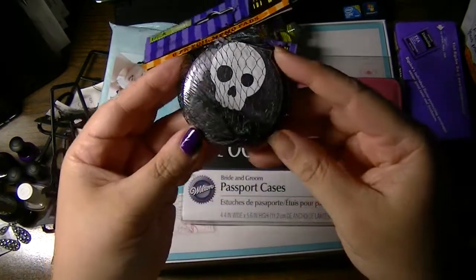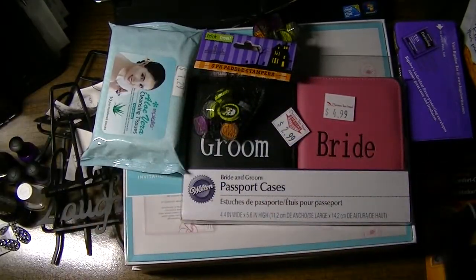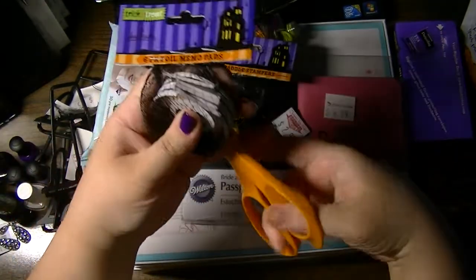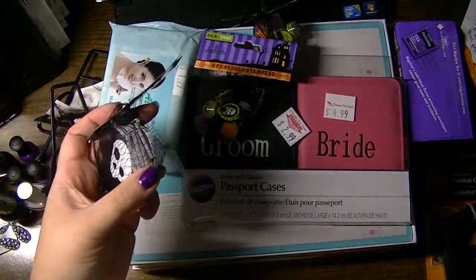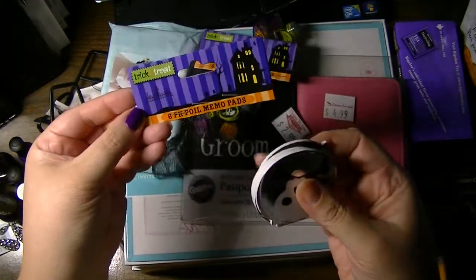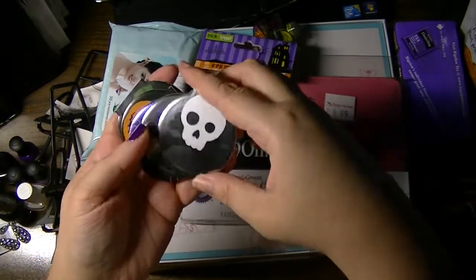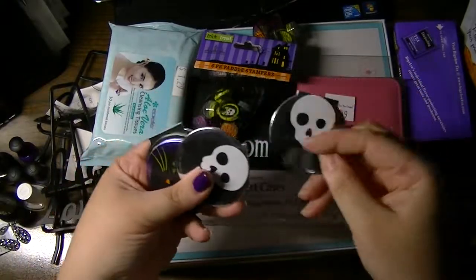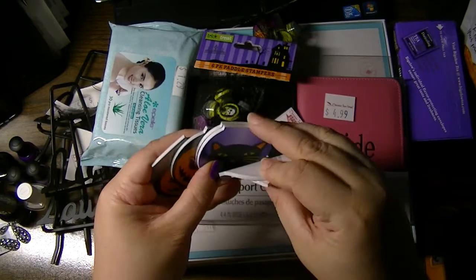And then in the Halloween section, these are little memo pads — they're so cute. I'll open it up so you can see. It's in this little mesh bag and I think it was $1. Little notepads — skeletor, kitty, and two of each: two kitties, two skeletons, and two pumpkins. I'll share these with friends.